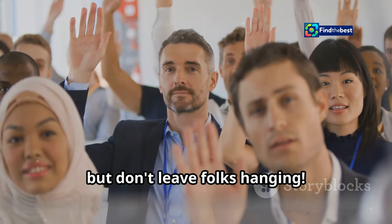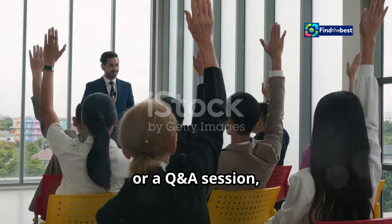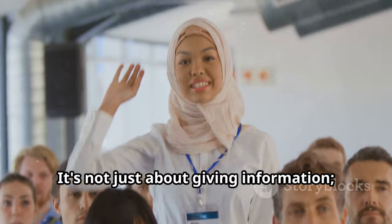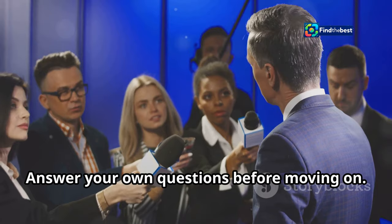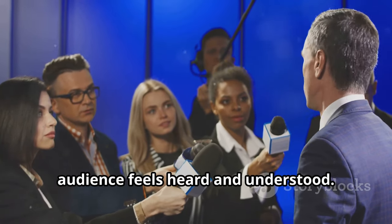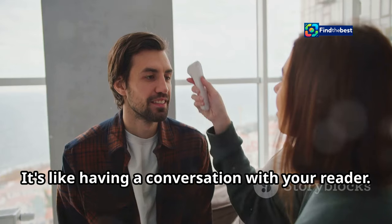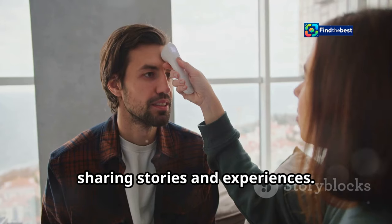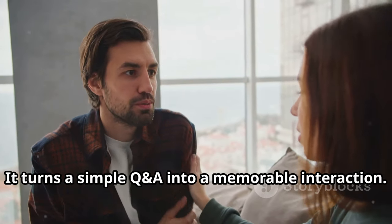Asking questions is great, but don't leave folks hanging. When you're in the spotlight — whether it's at a press conference, a meet and greet, or a Q&A session — the way you answer questions can make a huge difference. It's not just about giving information, it's about creating a connection. Answer your own questions before moving on. This technique helps you stay in control of the conversation and ensures that your audience feels heard and understood. It's like a dance where you lead, but also respond to your partner's moves — like having a conversation with your reader.